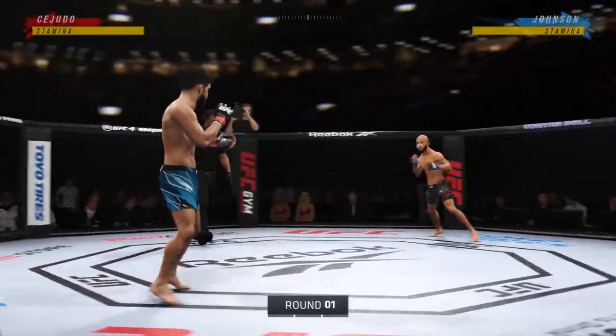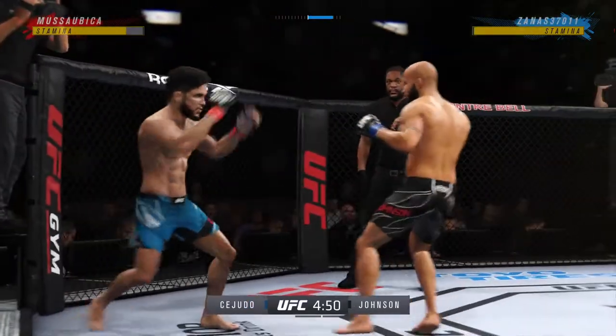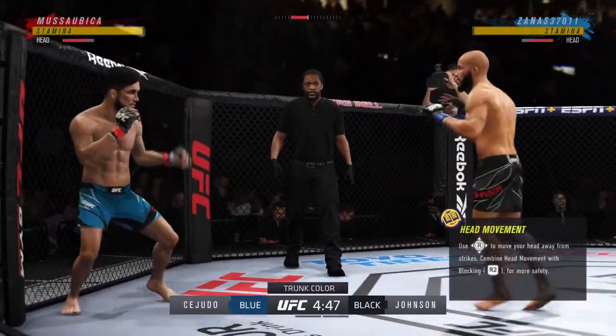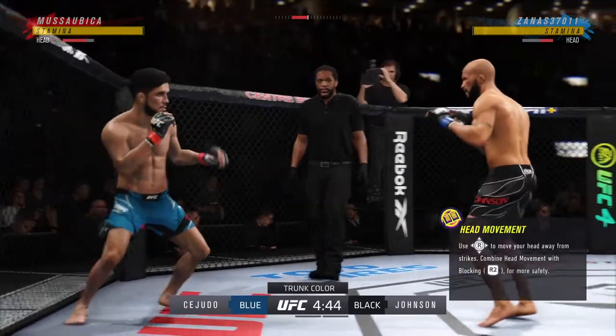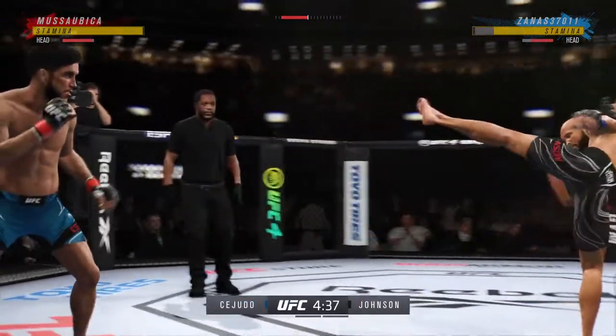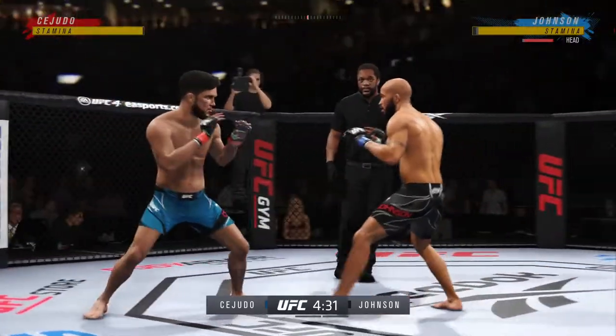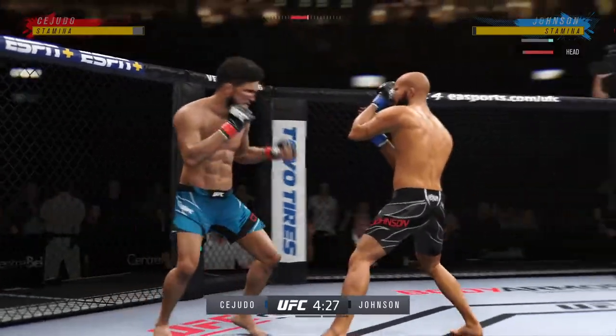Round one is underway between one of the more well-rounded fighters in this division against maybe the best grappler in this division. Gonna be interesting to see how it plays out stylistically. You would think that he would just avoid grappling at all costs because he seems to have a clear advantage on the feet, but we've seen guys fight with their egos before. Let's see how he approaches this matchup.